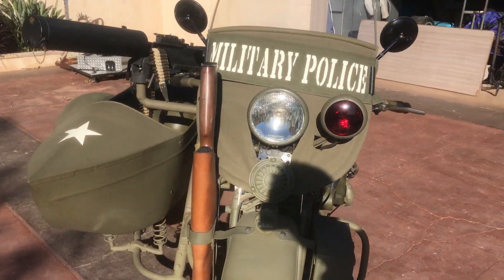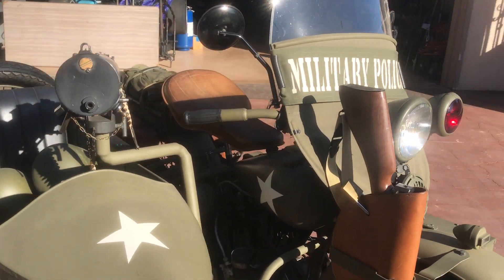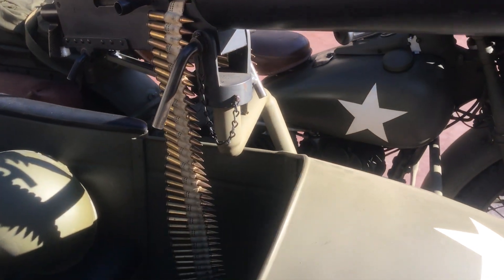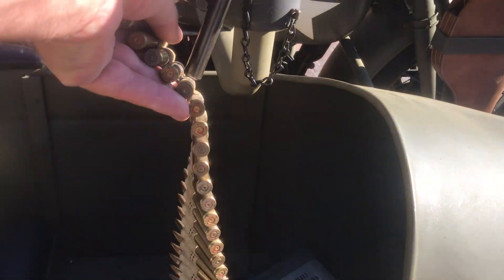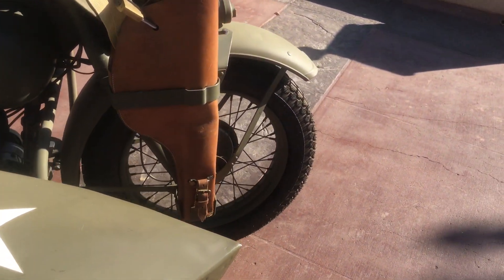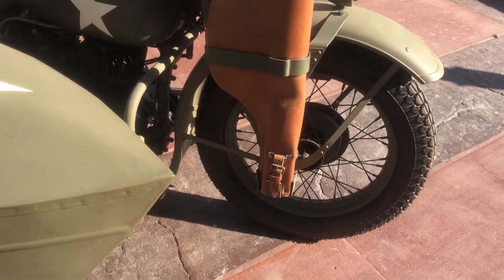Besides having the sidecar, it's set up with a 30 cal machine gun — obviously a fake. All the shells are spent. It also has a scabbard for the M1 carbine, also a reproduction. And both of these guns will sell with the bike.